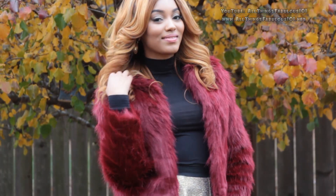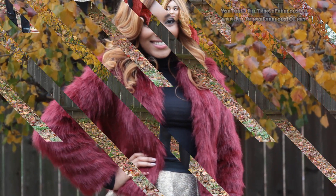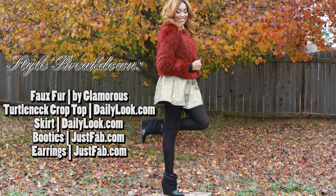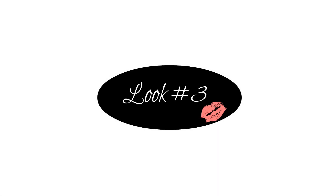The holidays are a great time to add some glam to your everyday wardrobe as well as spend time with family, and you all know that we love to save some money during the Black Friday and Cyber Monday sales. Daily Look is having a great Black Friday promotion that I'm going to share with you fabs.